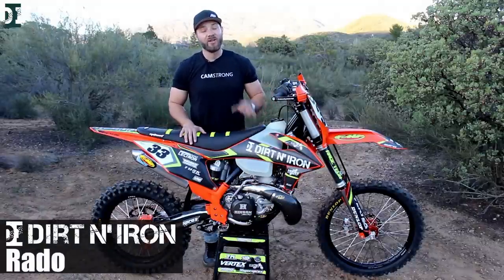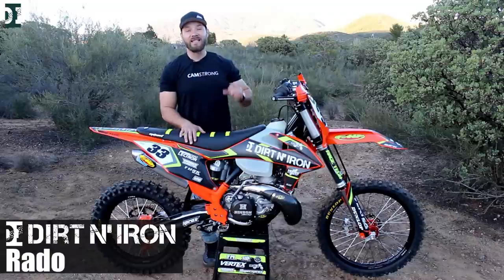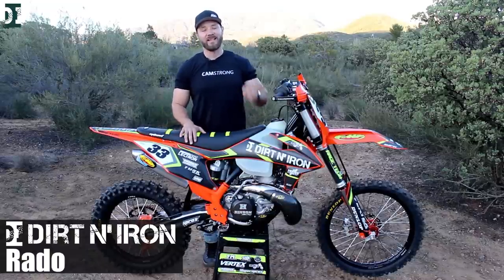Hey, what's up guys, Rado here with Dirt and Iron. Today we are going to look a little bit closer at this beautiful 2019 KTM 300 XC. Stick around.